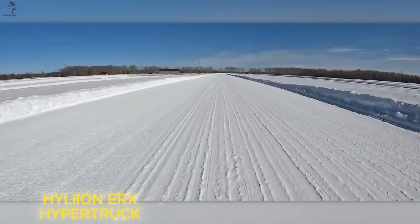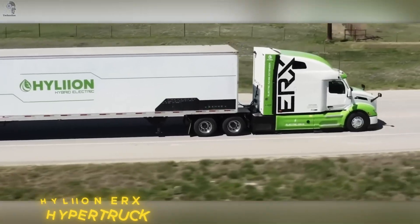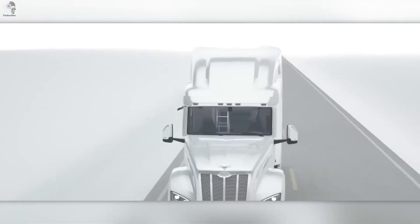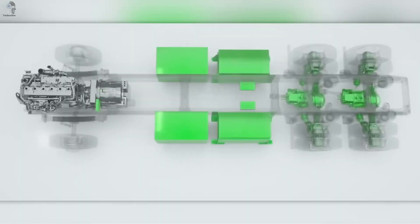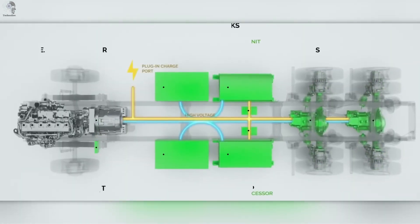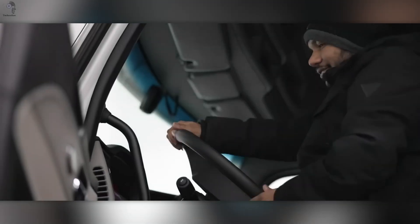The team at Hylian is building something truly revolutionary: the HyperTruck ERX. It's a hybrid power system made for heavy-duty tractors, combining electric drive with a natural gas generator. Unlike traditional engines, its generator doesn't drive the wheels — it simply produces electricity.